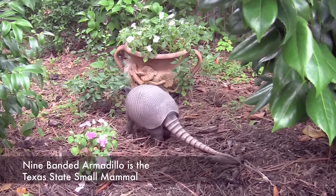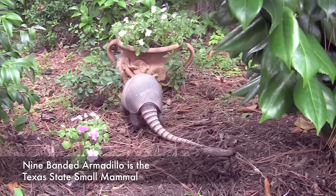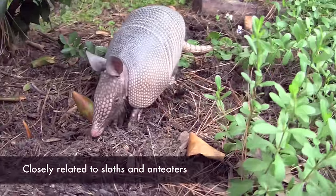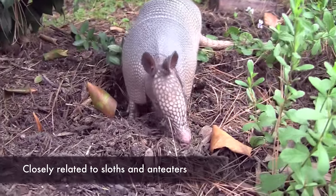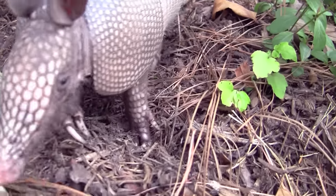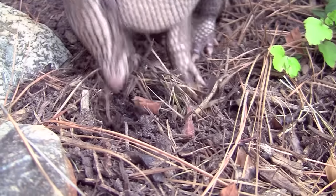The nine-banded armadillo is the Texas State Small Mammal. It is an unusual mammal closely related to sloths and anteaters. Its body is covered with a bony shell that acts like armor, protecting it from predators.